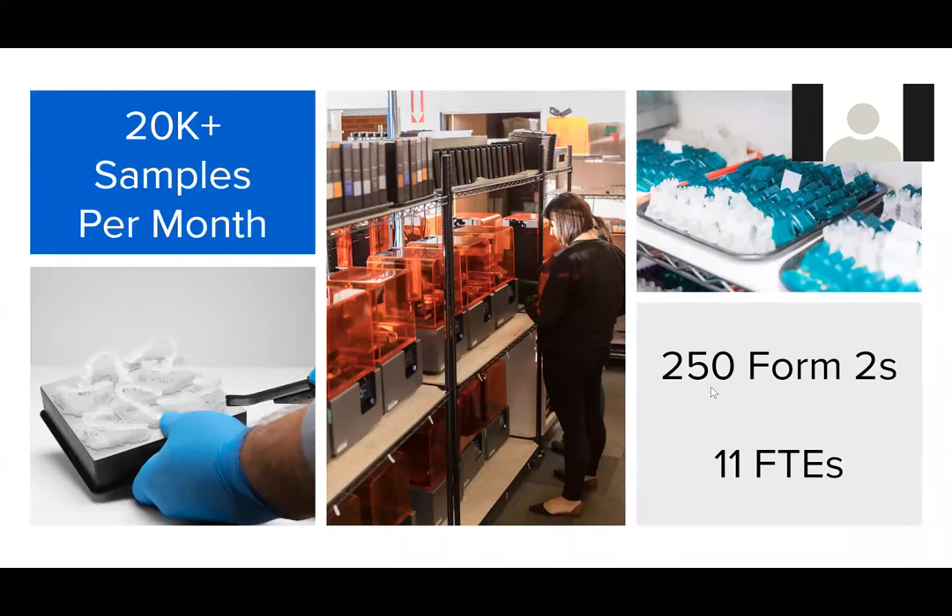A great example of this is our print farm out of Ohio — the print farm that is producing the test swabs. Traditionally, previous to producing test swabs, it was our print farm for sample parts. We ramped it up over about a two-year timeframe. It's the largest Formlabs print farm in the world: 250 Form 2s, 11 full-time employees, pumping out roughly 20,000 samples a month.